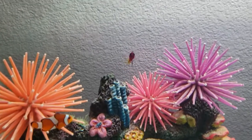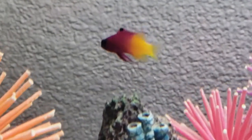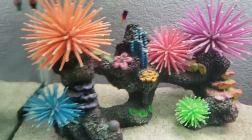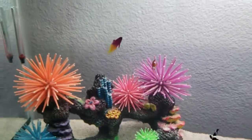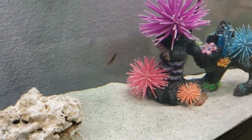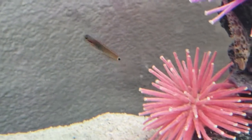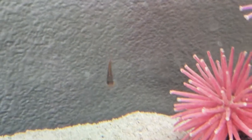Who else we got? Also Nash, our royal gramma. There's Lenny, our tailspot blenny — probably my favorite fish of the group.